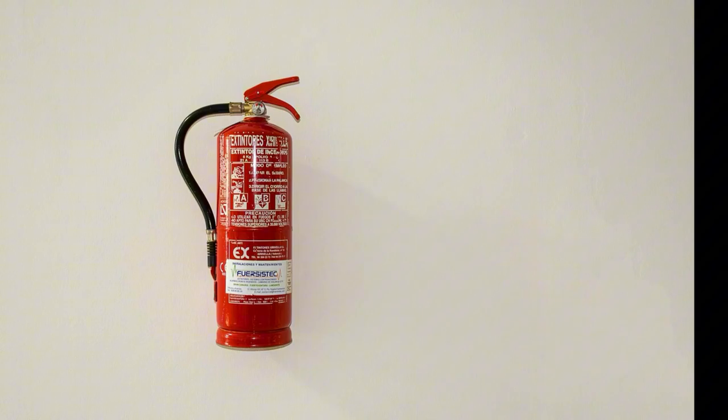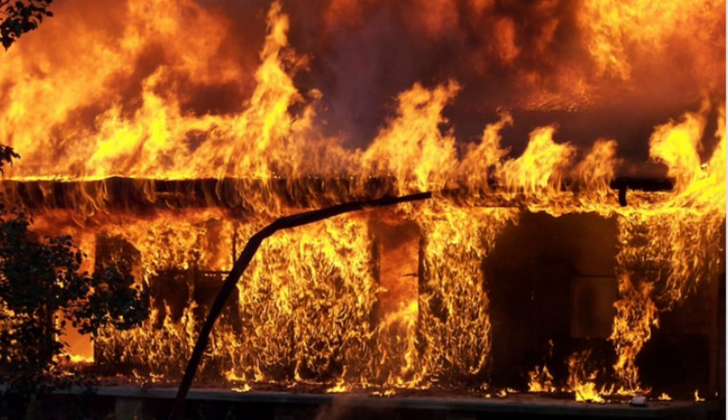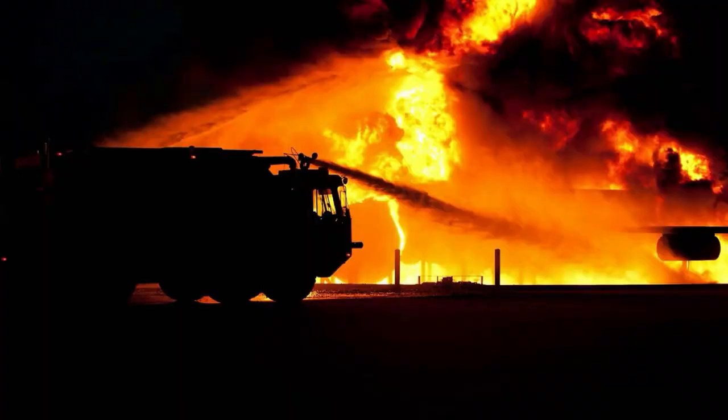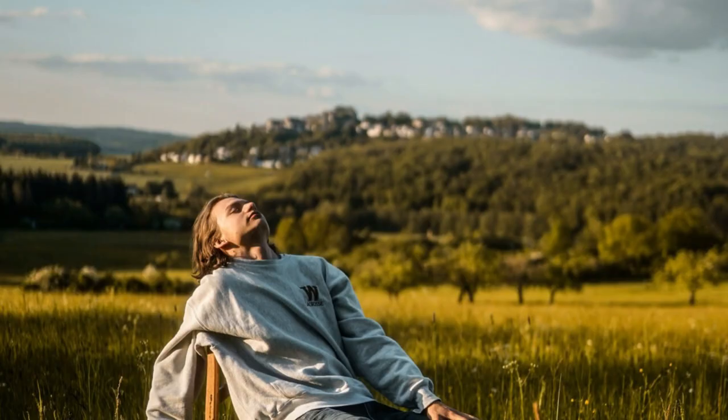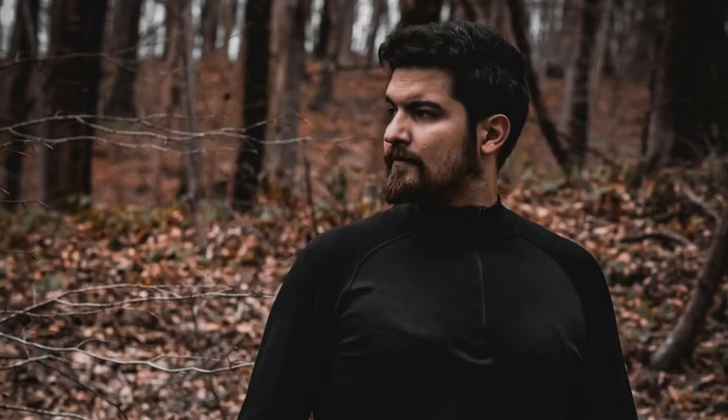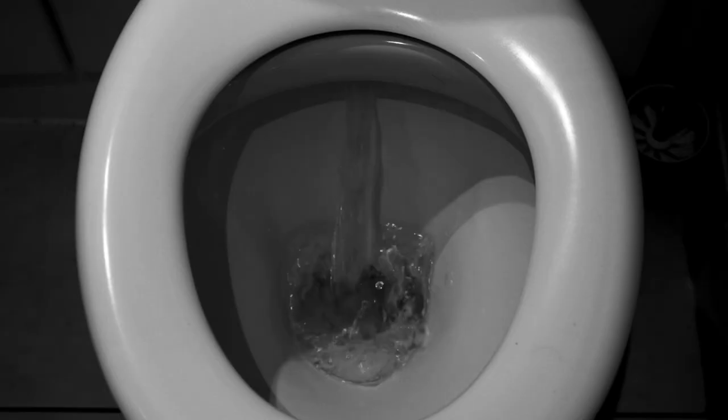Next, we have a fire extinguisher. This is a must-have safety item for any RV — it's always better to have it and not need it than to need it and not have it. Another basic essential is RV-friendly toilet paper. Regular toilet paper can clog your RV's plumbing system, which is a mess you definitely want to avoid, so always opt for the RV-friendly version.